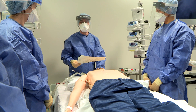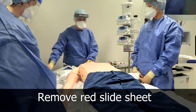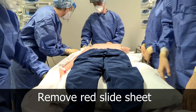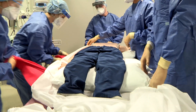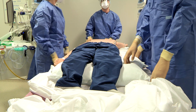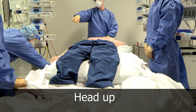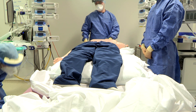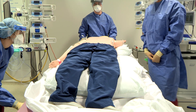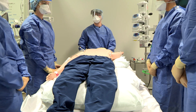Now we need to take out the slide sheet — if you could just pull that out from this side. Then put the bed up to 30 degrees so the head is elevated, using the far controller. That's perfect. Well done, team. Thank you very much.